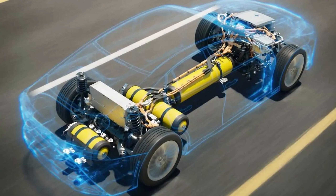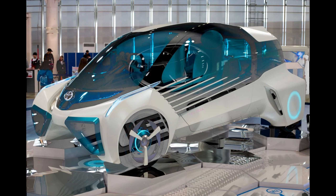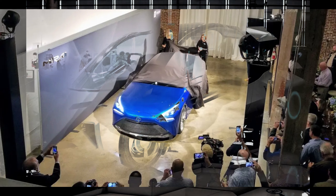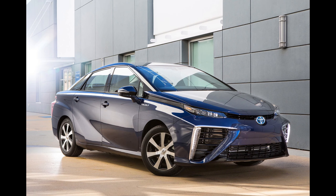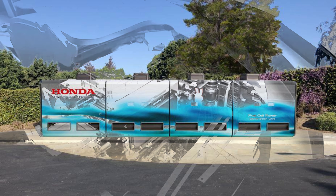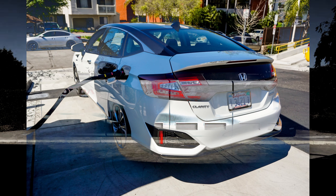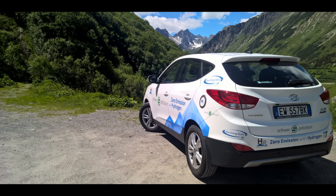Manufacturers offer hydrogen-powered vehicles in different classes and sizes, including sedans, SUVs and commercial vehicles, allowing consumers to choose a vehicle that suits their specific range requirements. Range is a notable advantage of hydrogen-powered cars, though it is important to also consider factors such as infrastructure availability, cost, and overall suitability for individual use cases when evaluating a hydrogen-powered vehicle.